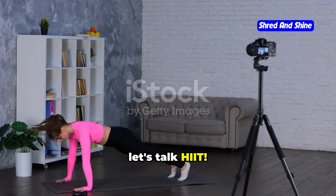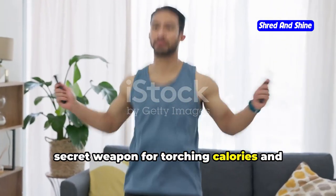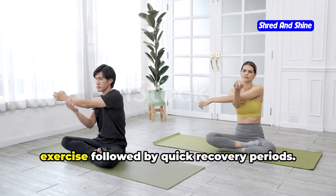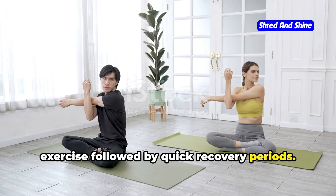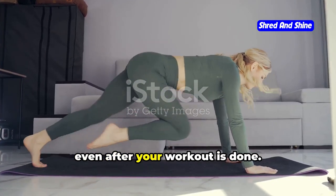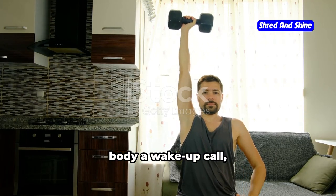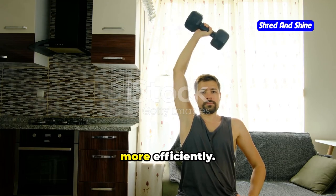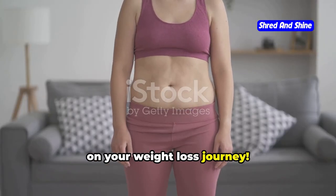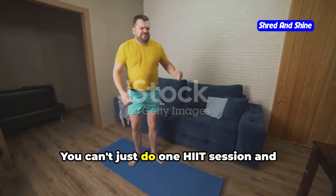Let's talk HIIT. High intensity interval training is your secret weapon for torching calories and shedding fat. It's all about short bursts of intense exercise followed by quick recovery periods. This keeps your heart rate soaring and your metabolism fired up even after your workout is done. Think of it like this — you're giving your body a wake-up call, telling it to work harder and burn energy more efficiently. It's like hitting the fast forward button on your weight loss journey.